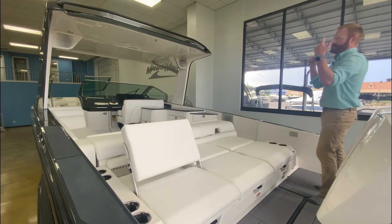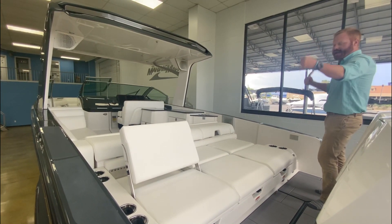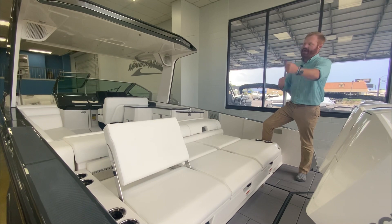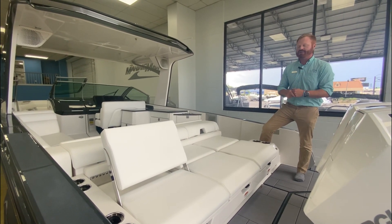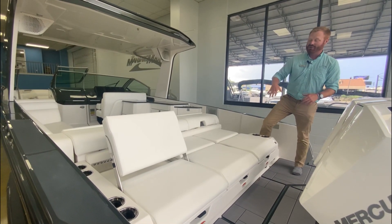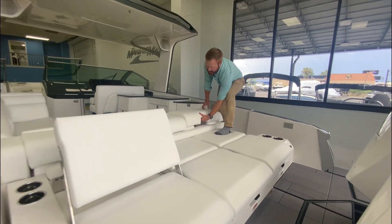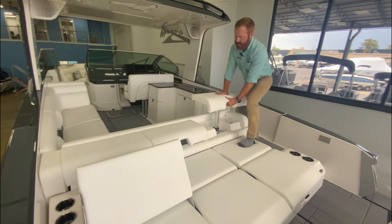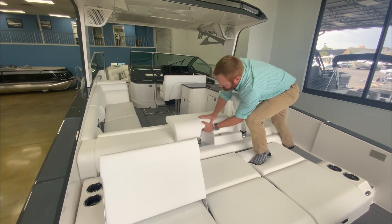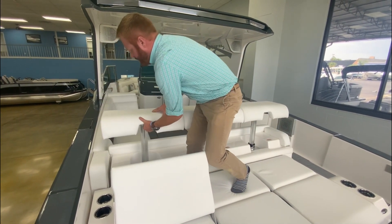There is an amazing automatic shade that deploys out of the back of the boat, and you actually have two stainless poles. So if you're using the boat for a week and you want to leave the shade out, you've got two stainless poles that you can lock in and use the shade while you're underway. You've got this incredible lounge here, and the seats rock up so you can sit two rows deep when you are rafting up or hanging out next to other boats.